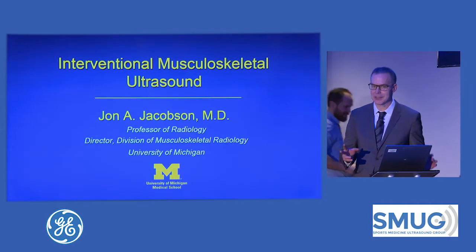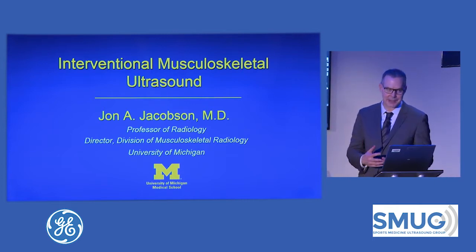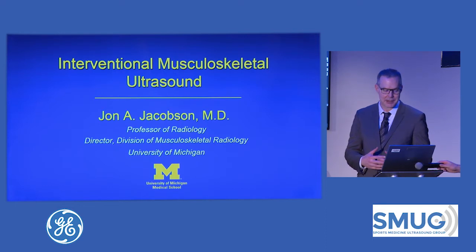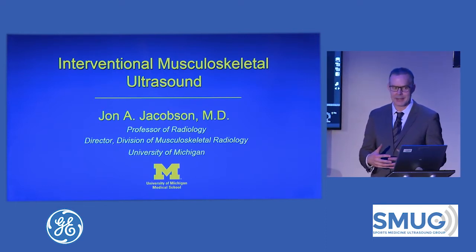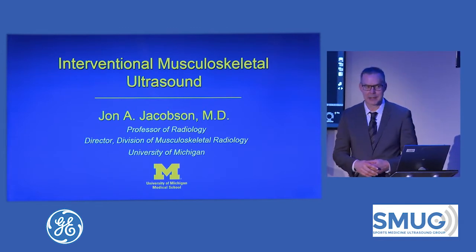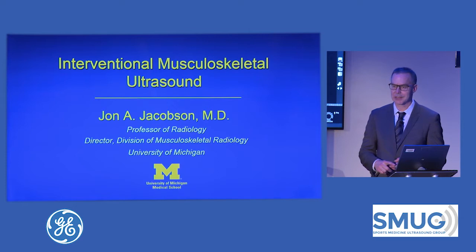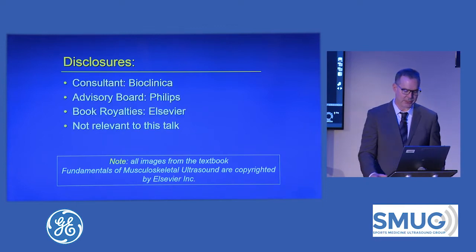I'm going to take about 18 minutes to talk about the fundamentals of needle guidance. I know that you're experienced in this, but I still feel that stressing the fundamentals goes a long way. The next talk will be more advanced, and tomorrow I'm giving a talk on calcific tendinosis, PRP, and tenotomy. So this is just a real basic fundamental thing here for starters.